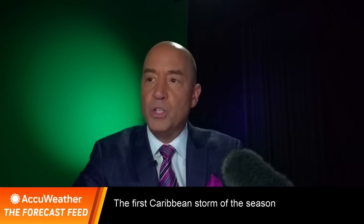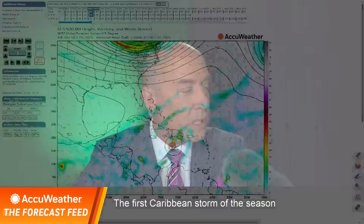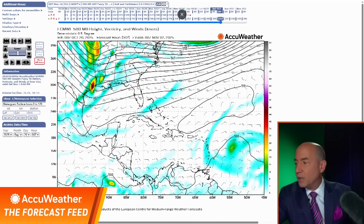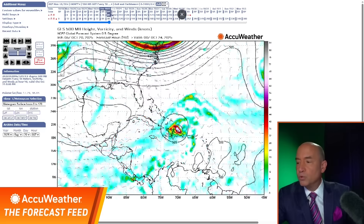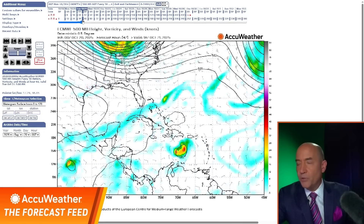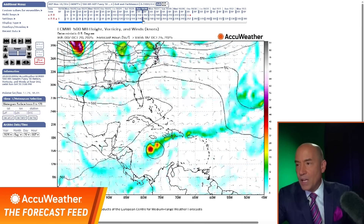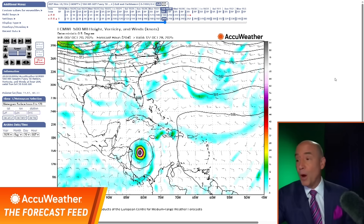The two scenarios — let me show you the modeling. It's the American model that has been very consistent, showing this system becoming a storm. Watch it — it goes north Wednesday, Thursday, Friday. The European model is a little different: the system stays weak, never develops, continues west through Thursday, Friday, Saturday, Sunday, Monday, and then it's sitting here. This is the scenario that would have some potential for a US landfall — still a lower probability, but a potential. Does it have a shot at the United States? I think it does, but it's less likely.